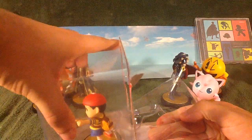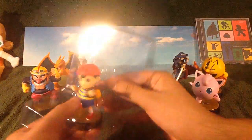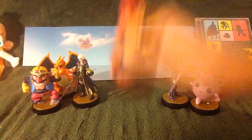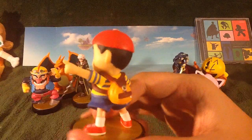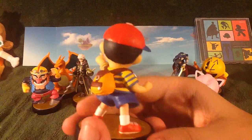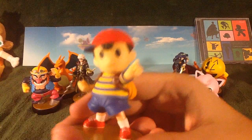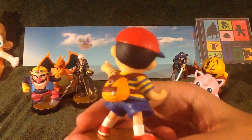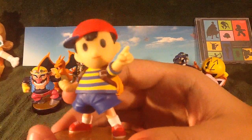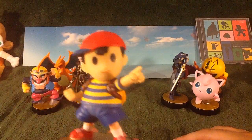Let's get this guy out and take a better look at him. Here we go. I think he's my favorite of the Wave 4 amiibo. Next to Wario, he's one of the best looking of the bunch. I like that. I love the detail on the backpack — that is amazing. They've covered him down pat.